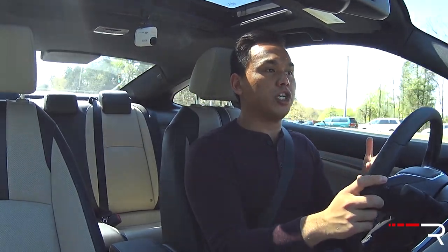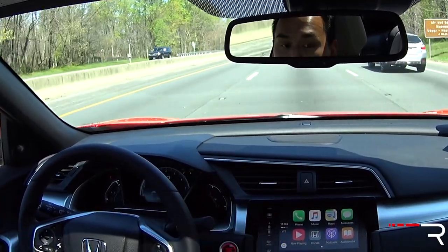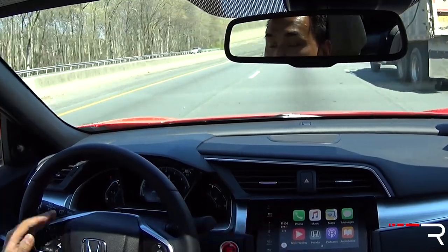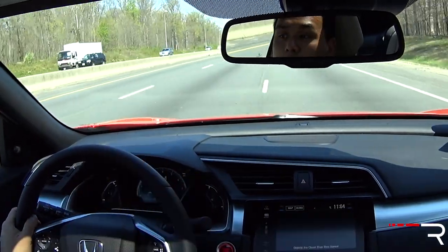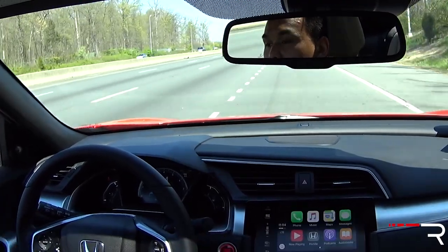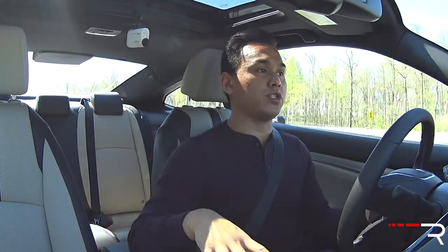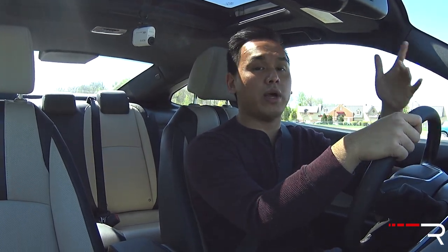With the Touring trim on the coupe you get Honda Sensing, which includes adaptive cruise control, lane-keeping assist, and collision mitigation braking. This is basically one of the first times you can get this kind of technology on a Civic — the car will drive itself down the road, keep in the lane, and follow the car in front to a full stop, which interestingly the Acura ILX doesn't even offer. On the coupe, you can't get Honda Sensing as an individual package like on the sedan; you have to buy the top-trim Touring to get the full safety suite.